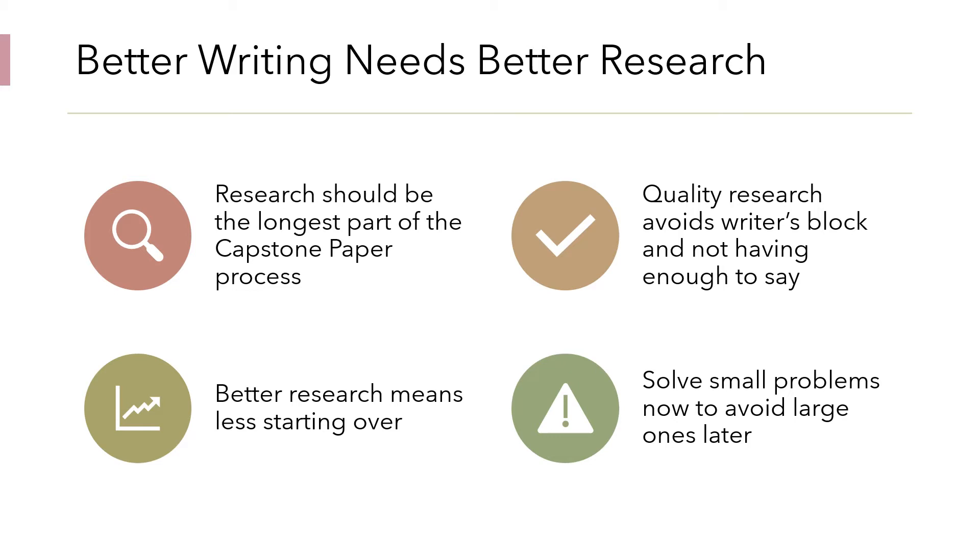For my successful capstone students, the research is the part they spend the longest on — reading sources, finding better sources, judging sources, getting information from sources, and continuing to narrow their topic. The ones who do thorough research have to start over a lot less because they're becoming experts. A lot of times when my students become frustrated with the capstone paper, they want to change their topic completely, thinking that's the only way. But in reality, they just need better ways to get information for the thing they're interested in. If the student just changes over and over, they're going to keep repeating the same process. What you need to learn to do is research like a college student.